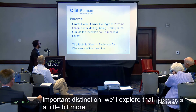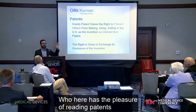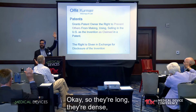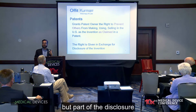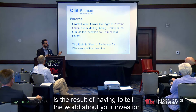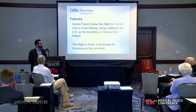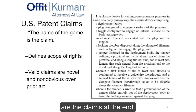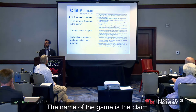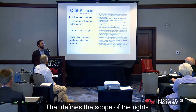The right granted by a patent is given in exchange for information. Patent documents can be long and dense, but the disclosure is the result of having to tell the world about your invention — how to make it, how to use it, and how it works in a given setting. The most important thing you'll ever read in a patent are the claims at the end. The name of the game is the claim. Please read the claims at the end of patents — that is where the rights are, and that defines the scope of the rights.